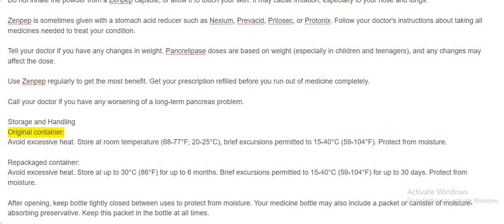Storage and handling: Keep in original container and avoid excessive heat. Store at room temperature, 68 to 77 degrees Fahrenheit (20 to 25 degrees Celsius). Brief excursions permitted to 15 to 40 degrees Celsius (59 to 104 degrees Fahrenheit). Protect from moisture. After opening, keep bottle tightly closed between uses. Your medicine bottle may also include a packet or canister of moisture-absorbing preservative — keep this packet in the bottle at all times.